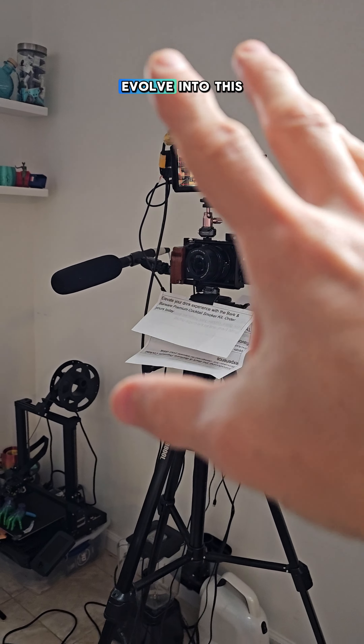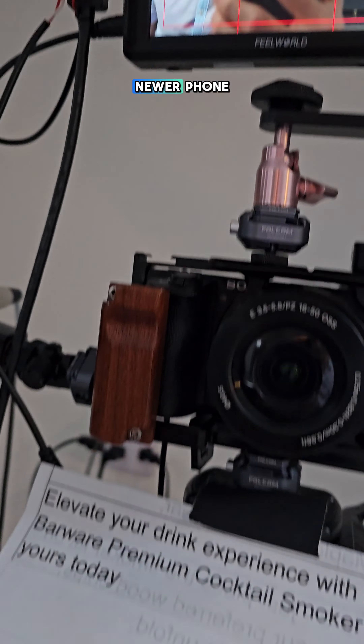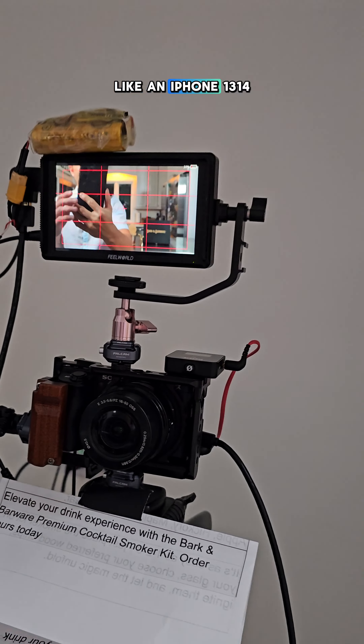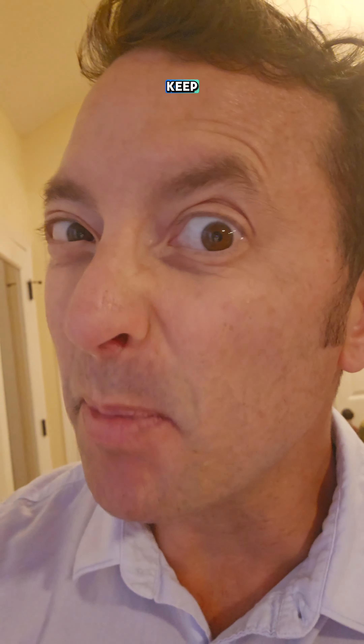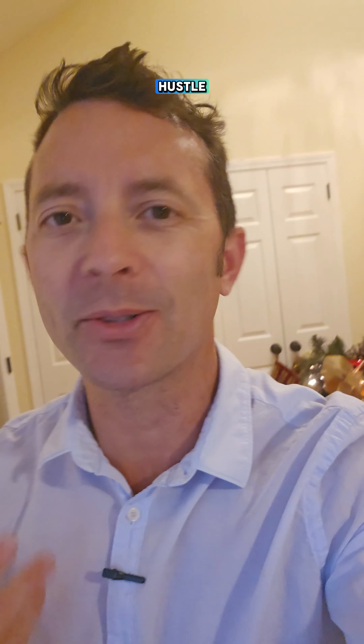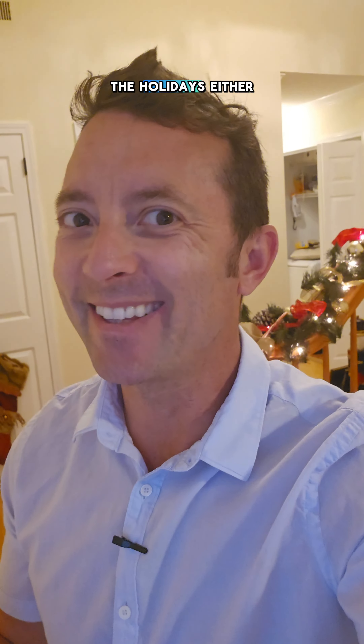If this sounds interesting and you'd like to learn how you could do this too, you don't need all this crazy tech — you can evolve into it. I'm using a Samsung S23 right now, but if you have a newer phone like an iPhone 13 or 14, you could start off small. You start making videos of different Amazon products or for Amazon sellers, they send you a bunch of stuff, you get to keep a lot of it, you get to work from home, and it can be a side hustle or grow into a main hustle. You never have to go shopping for the holidays either.